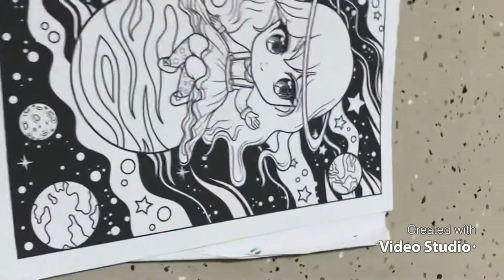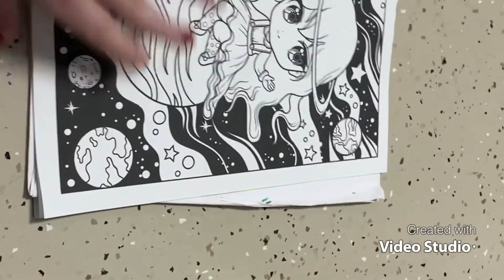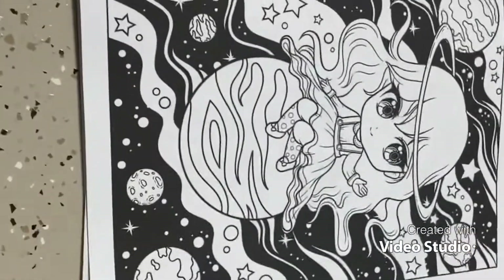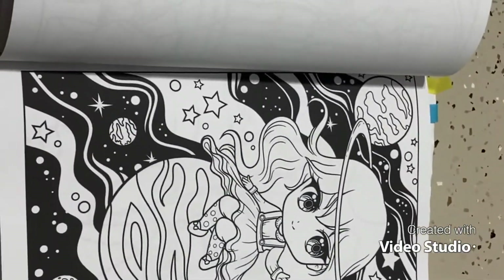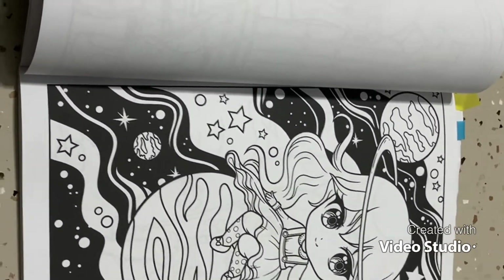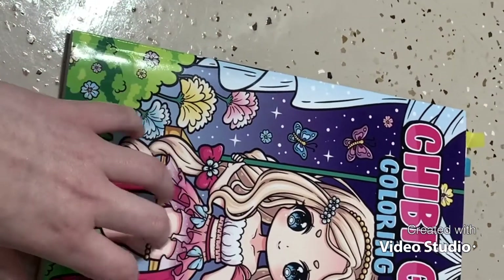The page I'm most excited about in this book is the space girl — I want to do her with a galaxy background. You can obviously tell I'm going to be using a lot of glitter on this page. So that was my number 5 book, and now we're moving on to number 4.